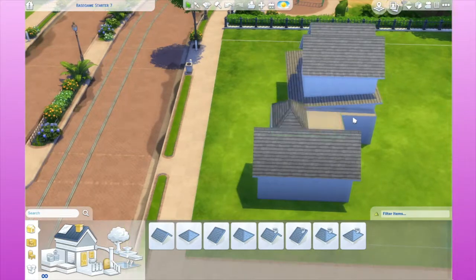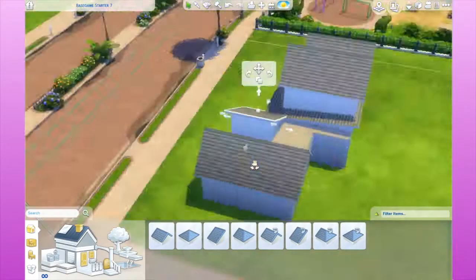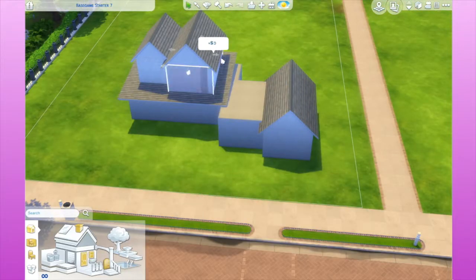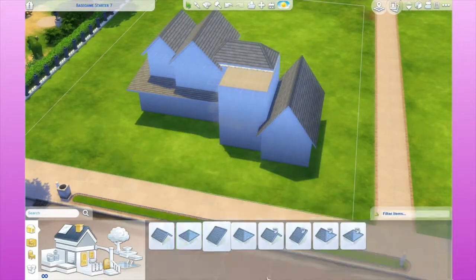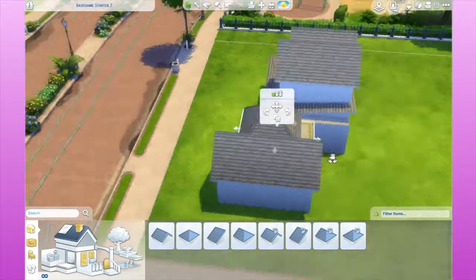Anyway, let me start talking about the house now. It is, I think, in the 70,000 something range if I remember. It is definitely a pricey lot, but I did add a lot of decor and landscaping so you can definitely use the money cheats. Right now it isn't in the gallery but I can definitely put it in there for y'all if you want to see it.